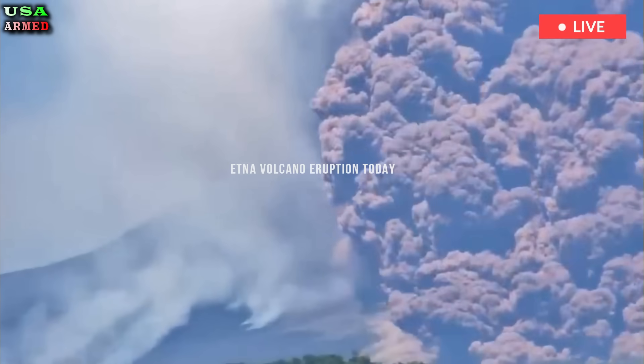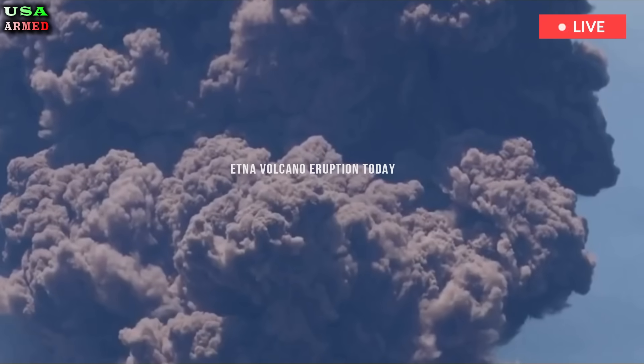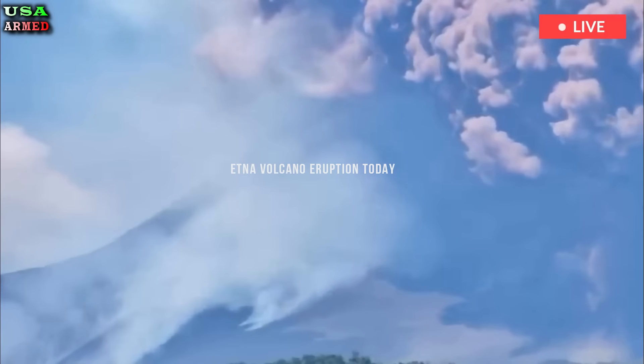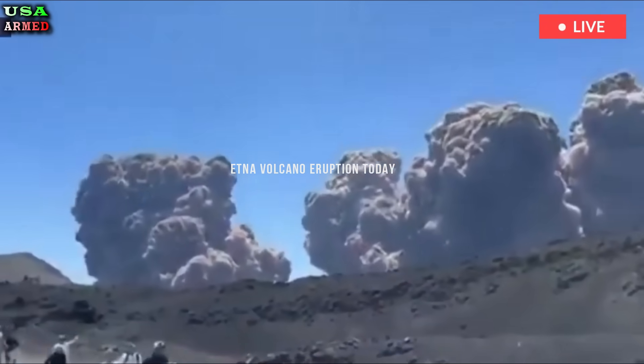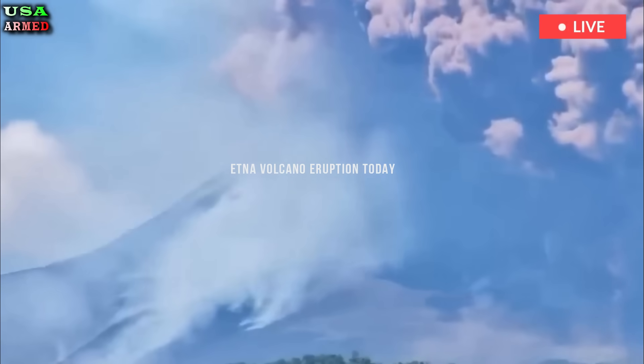The eruption stopped at 4:56 p.m. local time, when the Etnian Observatory published an update on Mount Etna's activity. The Toulouse Volcanic Ash Information Center noted that no ash cloud had formed at 16:22 and 18:22, and at 17:22 the ash cloud had disappeared.